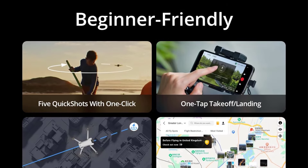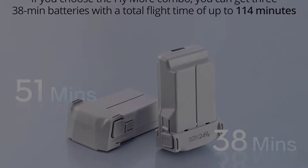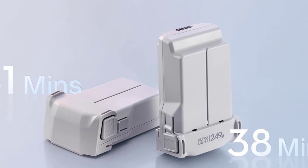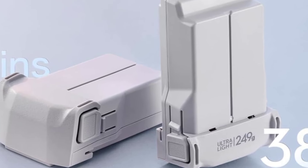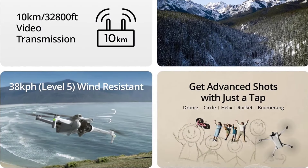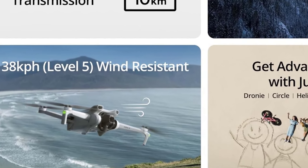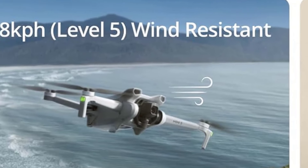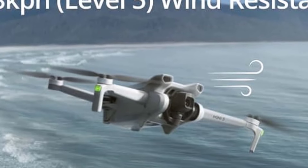Its compact size allows it to stay under the FAA's drone weight limit. Weighing just half a pound with the standard battery, the Mini 3 falls below the FAA's 250-gram (0.55-pound) threshold, exempting it from registration for personal use. DJI offers the Intelligent Flight Battery Plus, extending the Mini 3's flight time to an impressive 51 minutes. However, this increases its weight above the 250-gram limit, necessitating registration. Nonetheless, the registration process is straightforward and cost-effective.